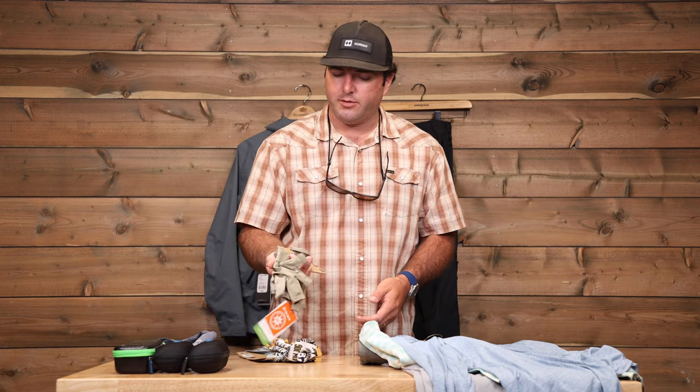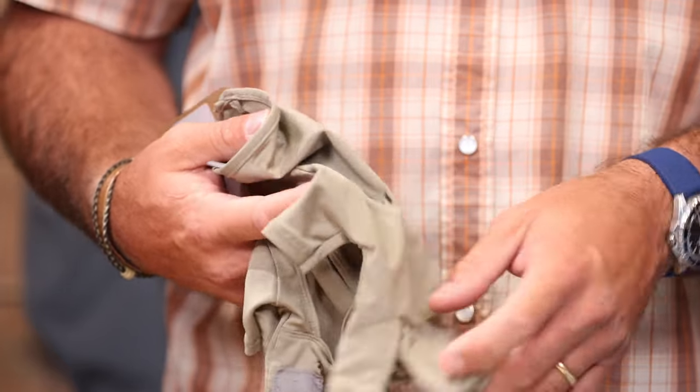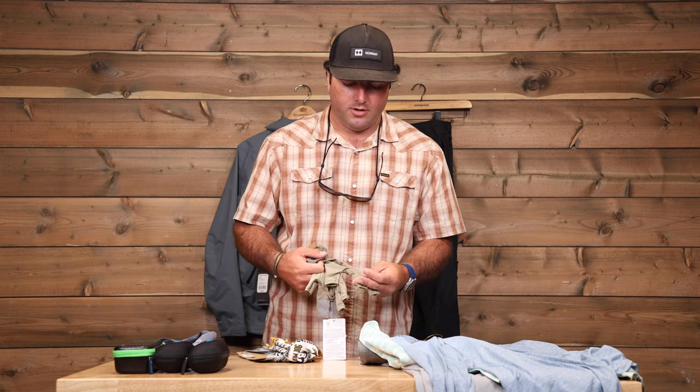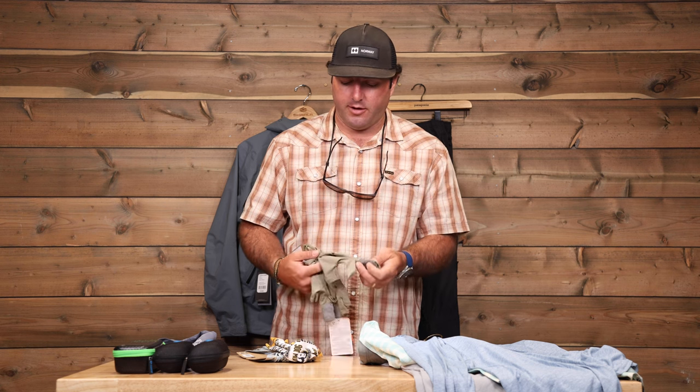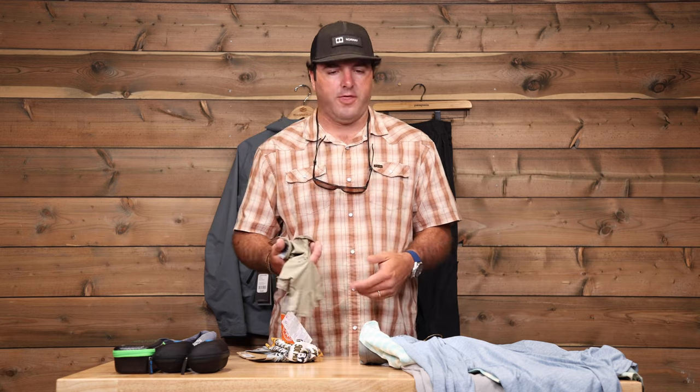Other sun protection stuff — sun gloves are definitely important. Just keeping sun off the back of your hands, that's going to be the one spot that you have to be pretty diligent with sunscreen. So gloves are always a nice option to help with that.